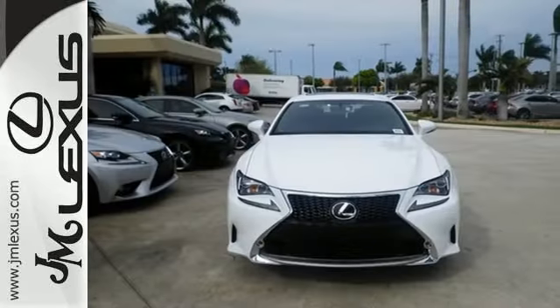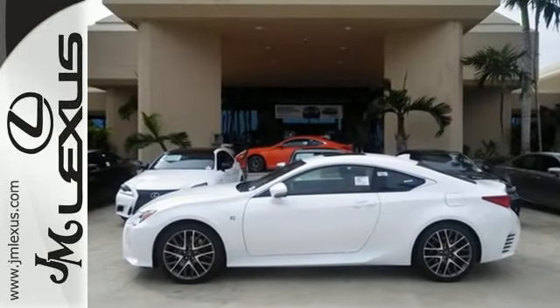You've been waiting for an opportunity like this. Don't let it pass you by. Take it for a test drive and make it yours today.